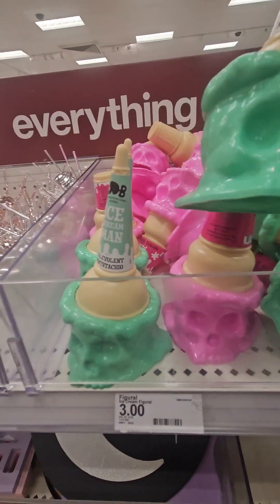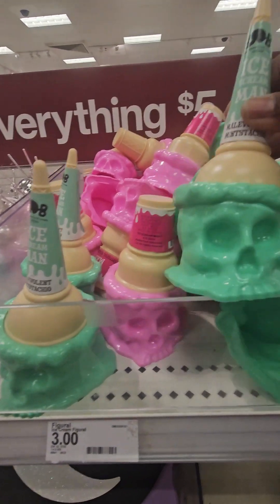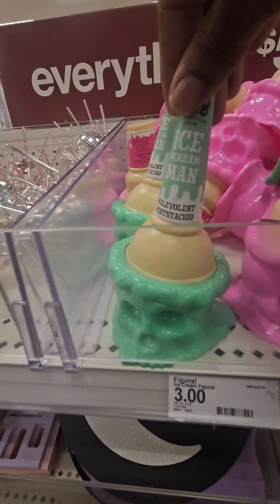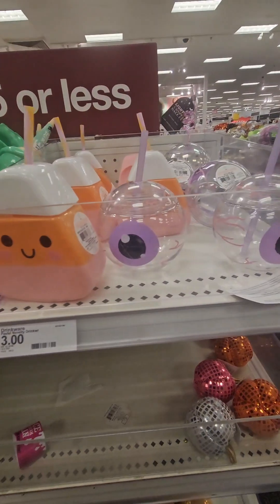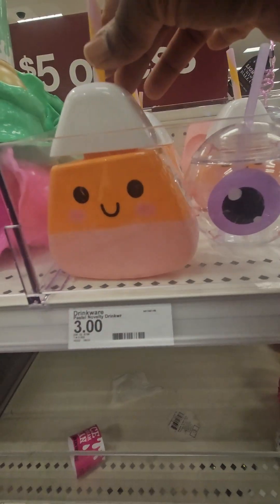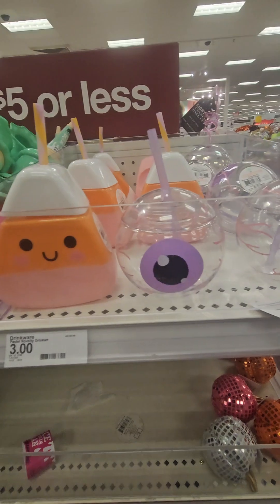They have two different ones: the sugar cone in green and the traditional cake cone in pink — really adorable. They also have some really cool sippers here for three dollars, perfect novelty sippers for the kiddos or yourself. I love that eyeball — it's super cool.